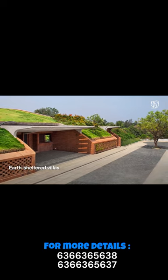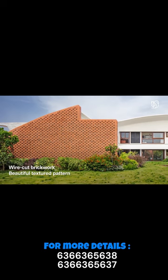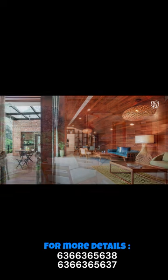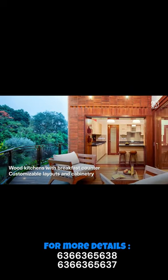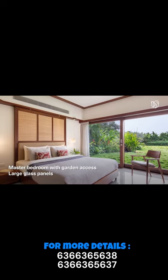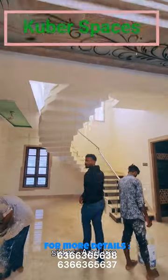Number 5: Total Environment After the Rain, Yelahanka. These unique earth-sheltered villas are designed for eco-conscious living, blending luxury with sustainability. Located in Yelahanka, they offer serenity with close proximity to key city areas and the airport.